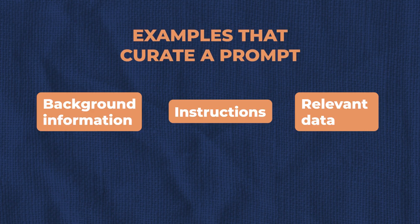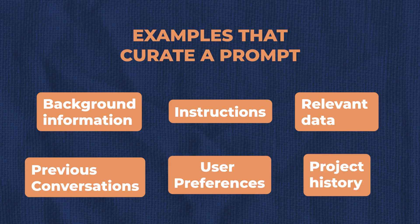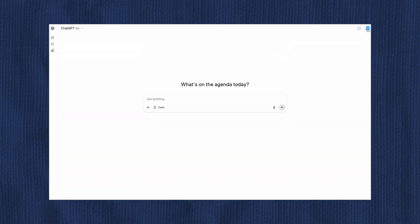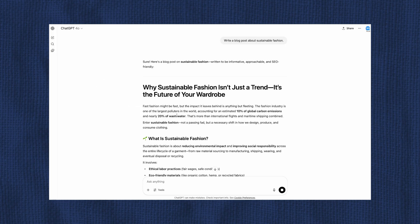You're basically curating everything that surrounds the prompt: examples, background information, instructions, relevant data, previous conversations, user preferences, and project history. So let me show you the difference very quickly. Let's try a very simple prompt — 'Write a blog about sustainable fashion.' This is a pretty decent blog, but it may not be relevant for exactly what I'm trying to portray.